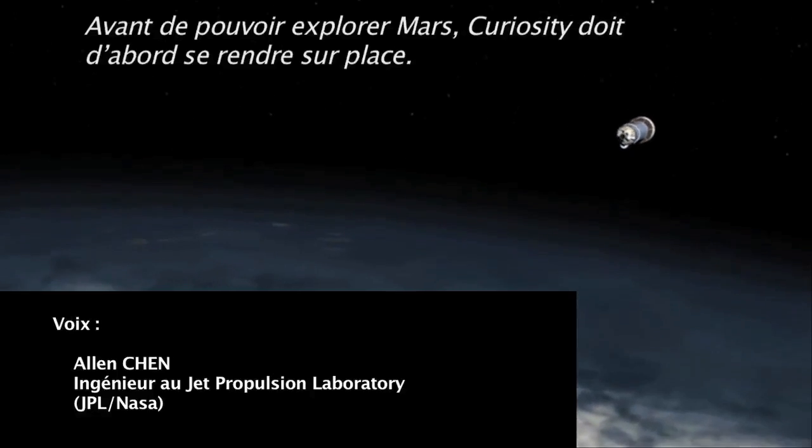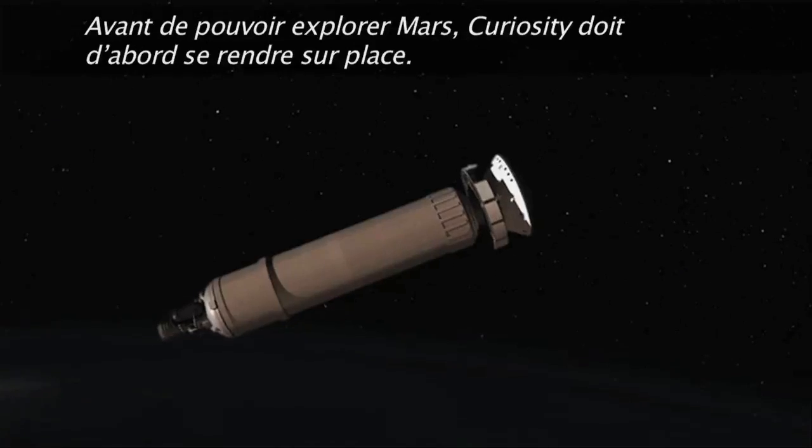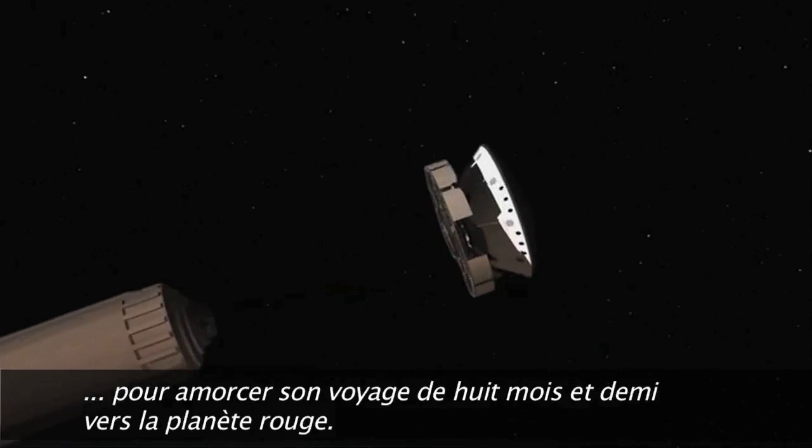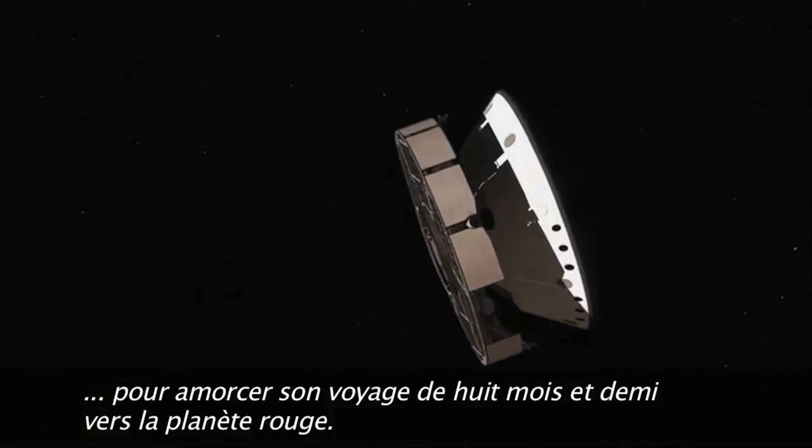Before Curiosity can explore Mars, it's got to get there first. The last stage of the launch vehicle gives the spacecraft a final push and spins it up for our eight-and-a-half-month cruise to the Red Planet.